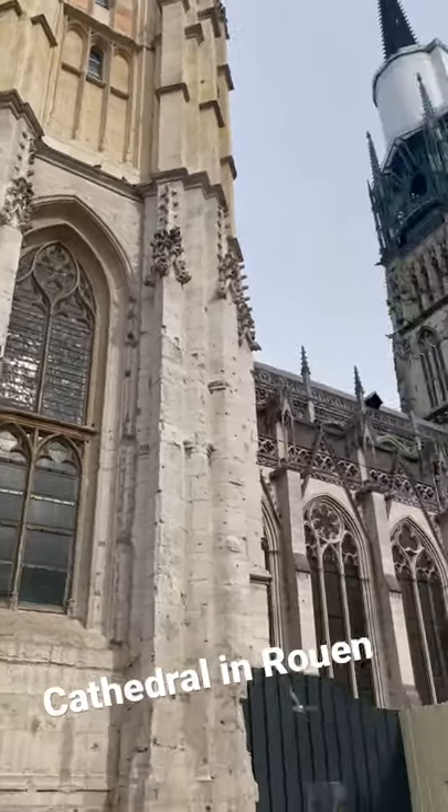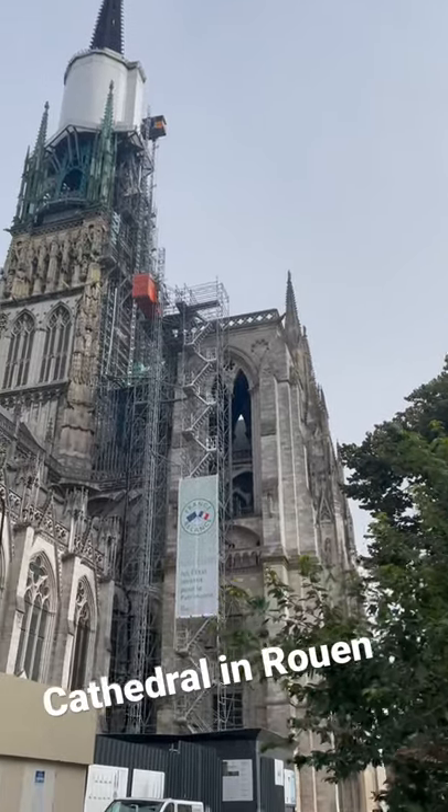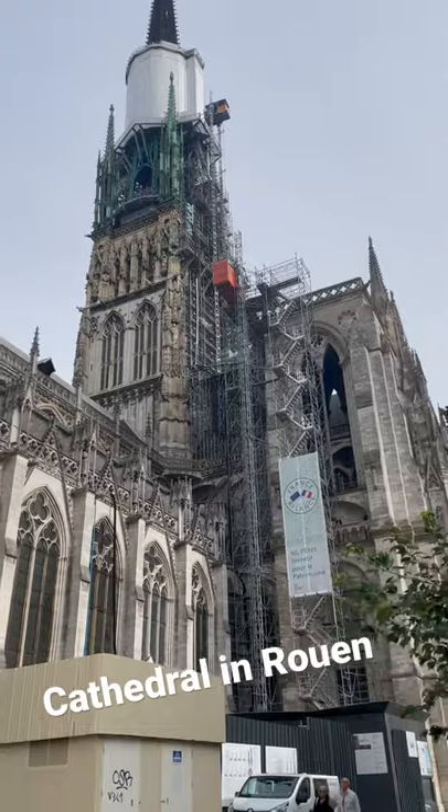And here's the cathedral to the side. This tower is being redone right now, but it's absolutely gorgeous.